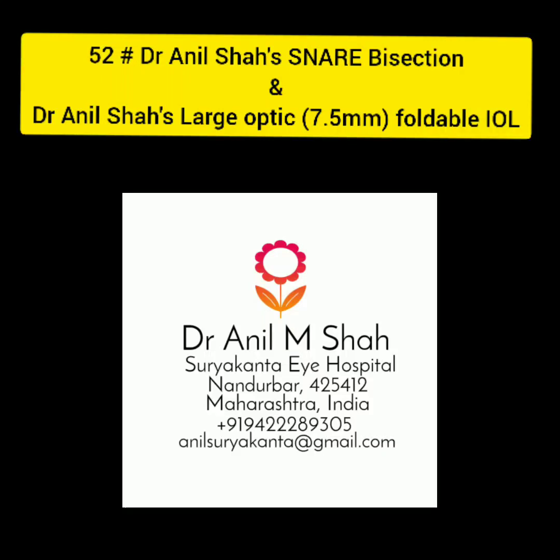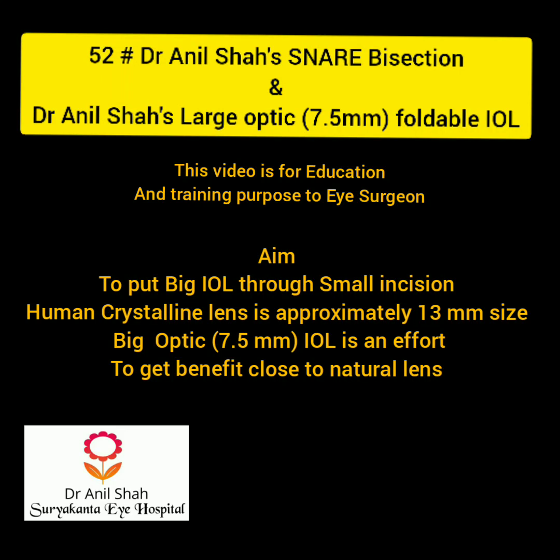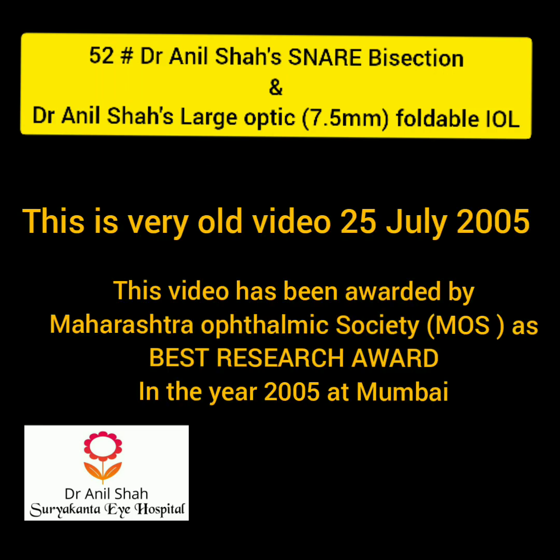Dear colleagues, I am Dr. Anil Shah from Suryakantai Hospital. Our aim is to put a big IOL through a small incision to get the benefit of the natural crystalline lens. This is a very old video from 25th July which has been awarded by the Maharashtra Ophthalmological Society as the best research award in Mumbai.